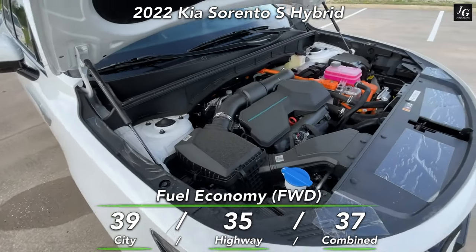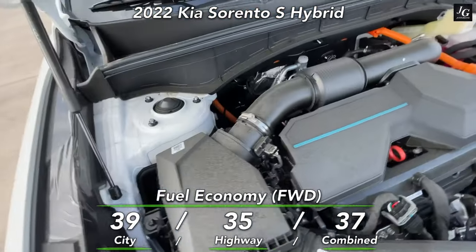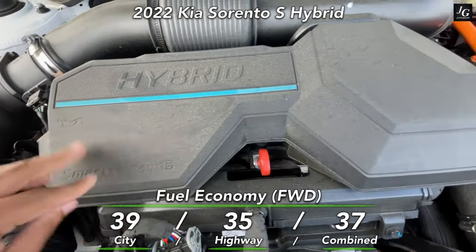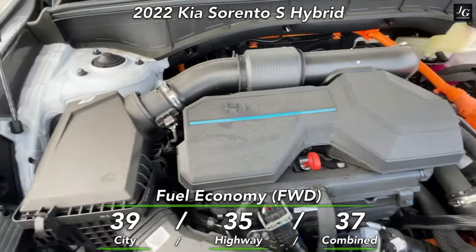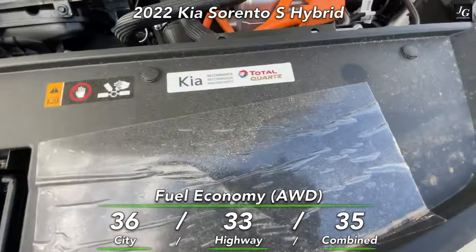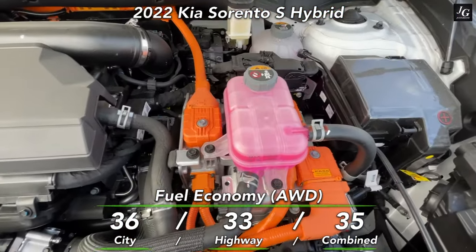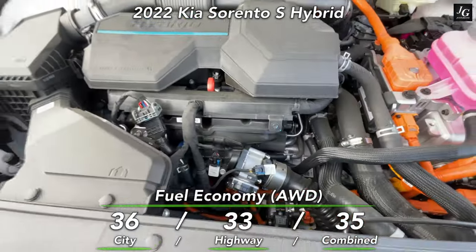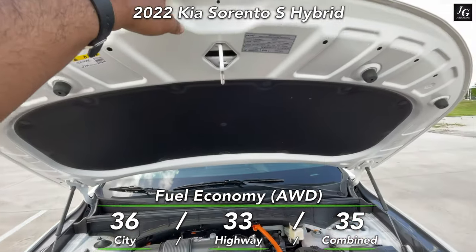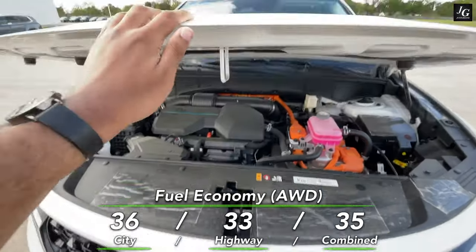Now let's talk fuel economy. Because we have two drivetrains for the Sorento Hybrid, the numbers differ slightly. For front-wheel drive, it's rated at 39 MPG in the city, 35 on the highway, and 37 combined. For all-wheel drive, you can expect 36 in the city, 33 on the highway, and 35 combined. Overall, very healthy numbers — and this Sorento Hybrid is just a little bit better than the Santa Fe Hybrid in fuel economy.